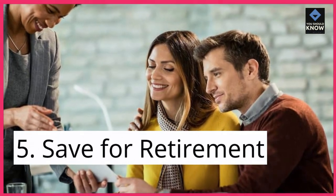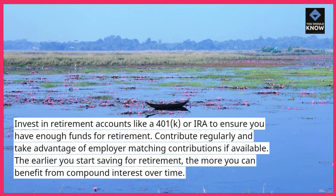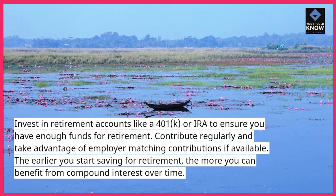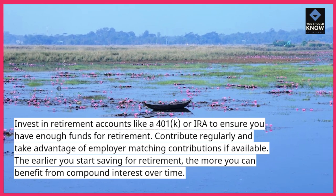5. Save for retirement. Invest in retirement accounts like a 401k or IRA to ensure you have enough funds for retirement. Contribute regularly and take advantage of employer-matching contributions if available. The earlier you start saving for retirement, the more you can benefit from compound interest over time.